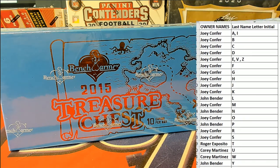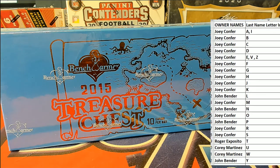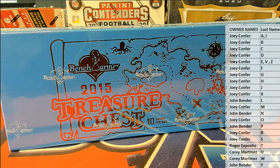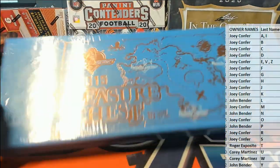Joey C's ready. Last name letter — last name starts over here, okay? Good luck, guys. Maybe we'll see a hidden card here.